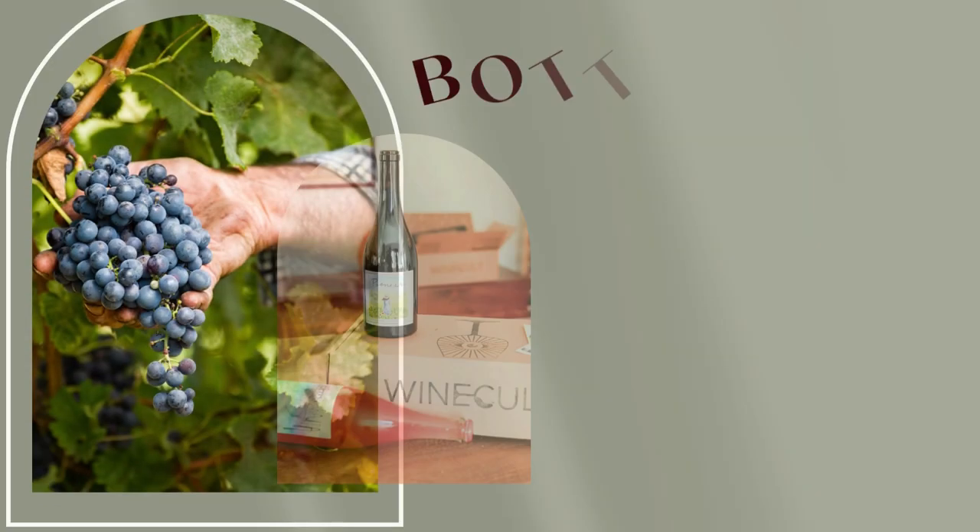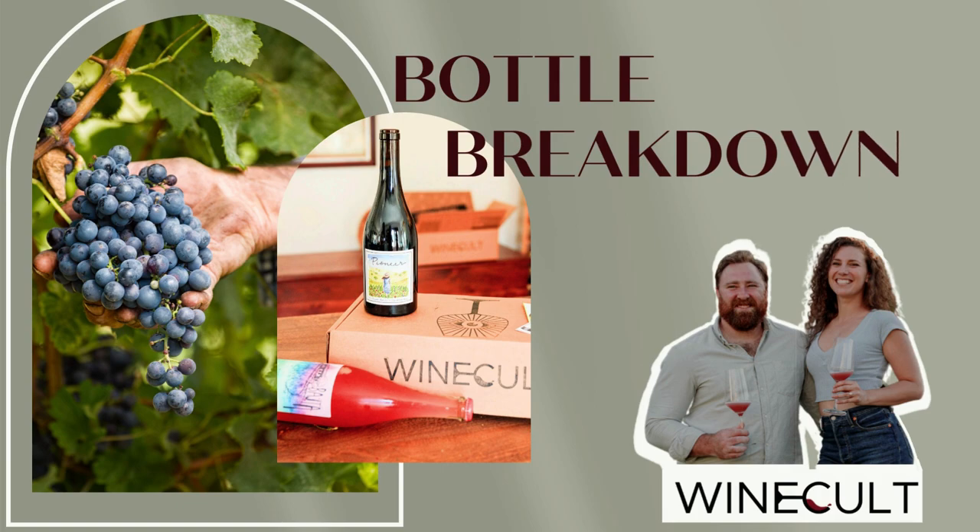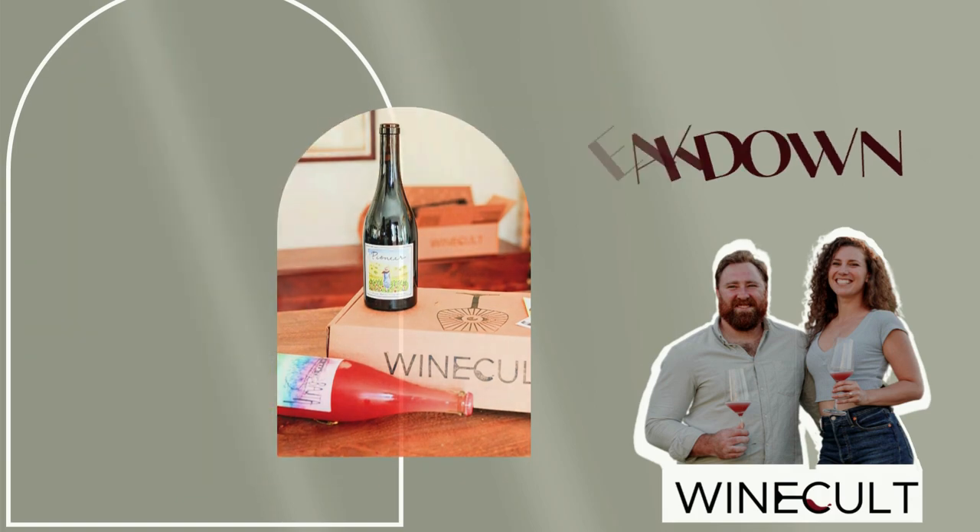Hi guys, this is Aaron from Wine Cult and welcome to another Bottle Breakdown. Today we're talking about the 2021 Milenrama Rioja Blanca, but first make sure to hit that like button and subscribe to the channel.